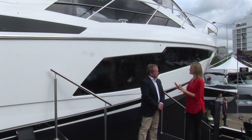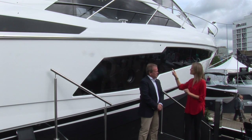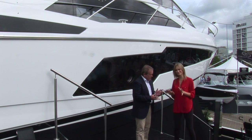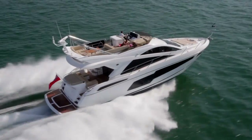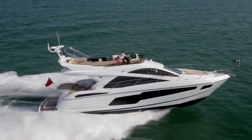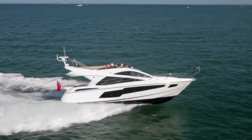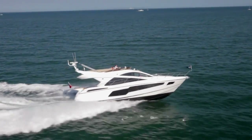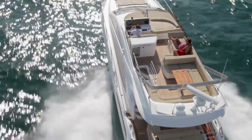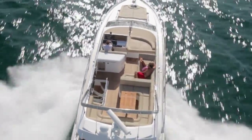Sean, you've got two minutes to convince me why the Sunseeker Manhattan 55 is better than the competition. Well, two minutes isn't long because it's a great boat. This is probably our first level of Manhattan where our family are going to take for extended cruising — more than the long weekend, this is to take her away for a week. Family, guests, friends on board. So what we try to do is make sure all those entertaining spaces are maximised.